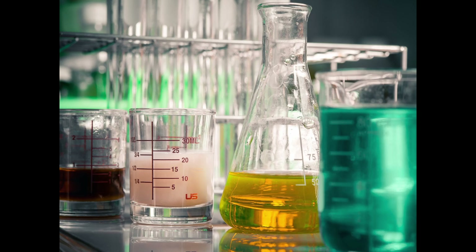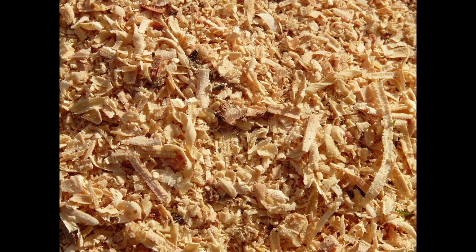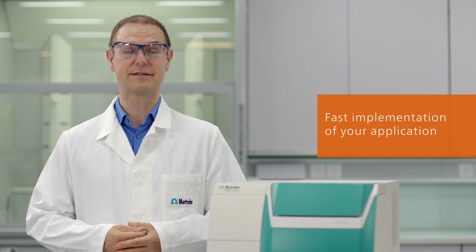To make your life even easier, Metrohm offers ready-to-use pre-calibrations for different industries like polymers, polyols, fuels, wood pulp, palm oil, and many more. This guarantees fast implementation of your application so that you are fully productive from day one.